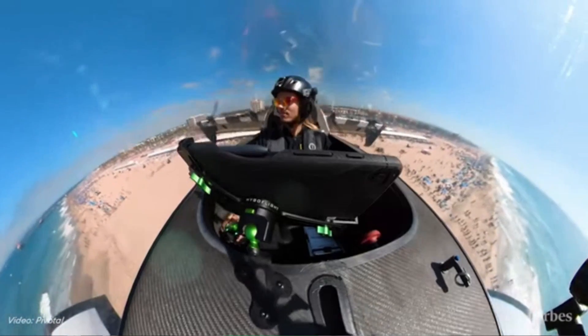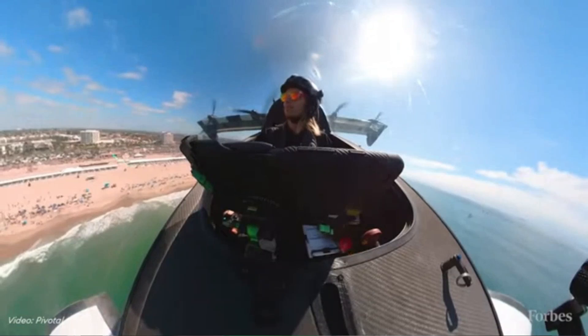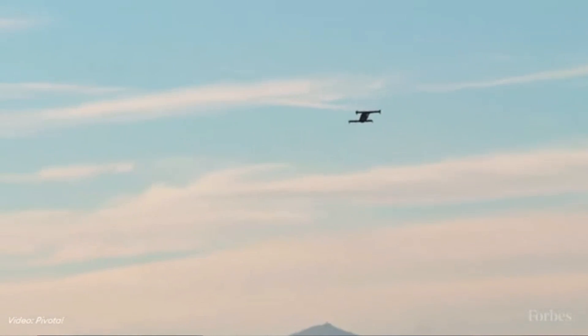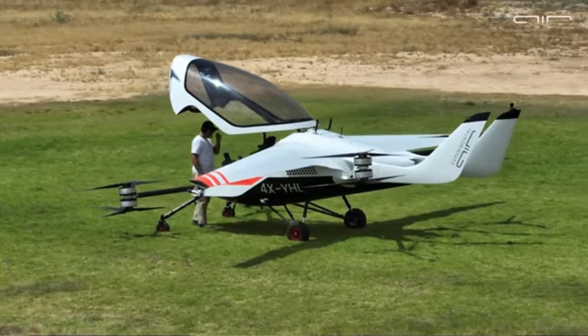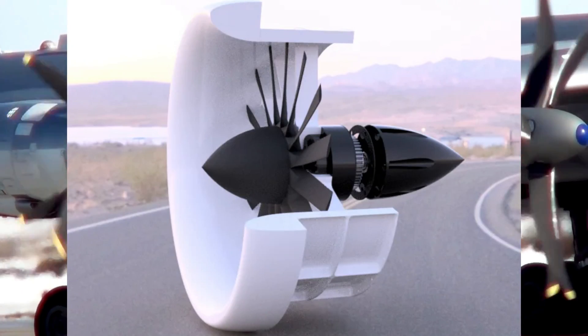The Duroni H1X is different from other single and two-seater eVTOLs that are in the market. None of the others — like the Pivotal Helix, the Jetson 1, the Ehang 216S, the Xpeng X2, the Air 1, or the Skyfly X — make use of ducted propellers.